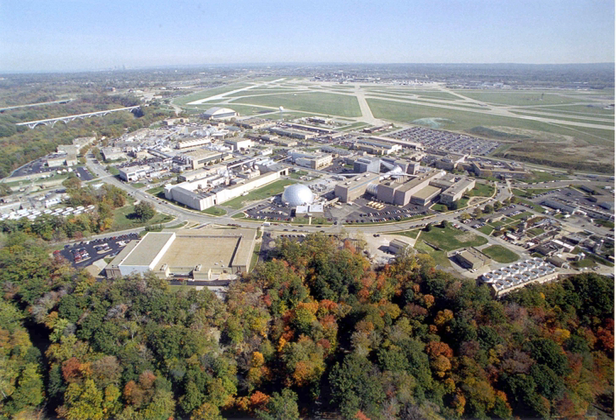John Glenn was an American fighter pilot, astronaut, and politician. As early as 1951, researchers at the LFPL were studying the combustion processes in liquid rocket engines.